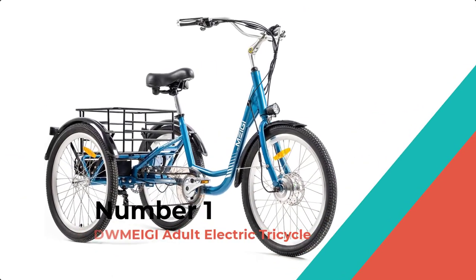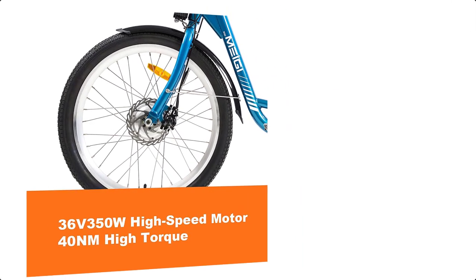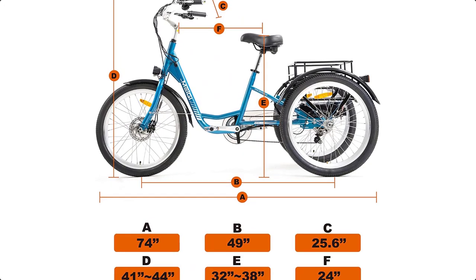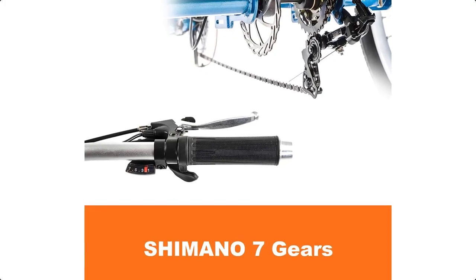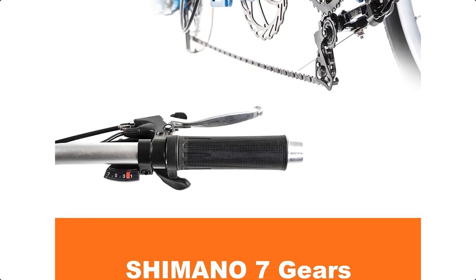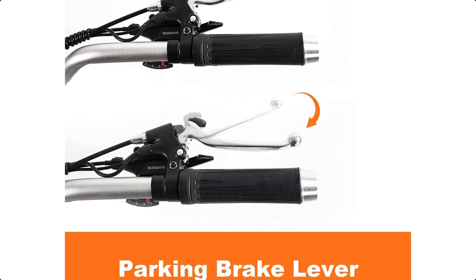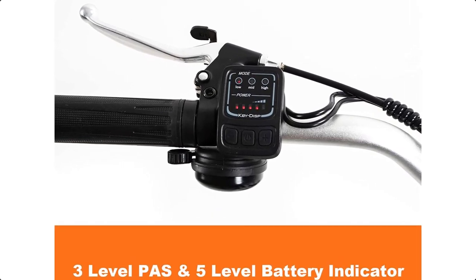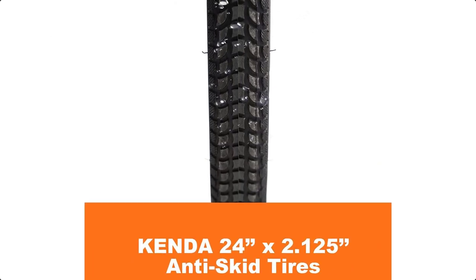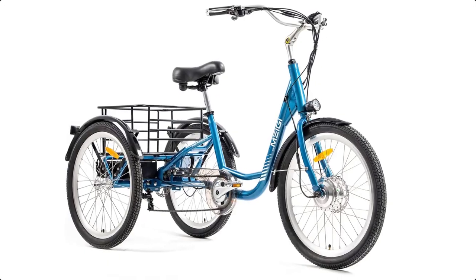Number 1: DWMEIGI ADULT ELECTRIC TRICYCLE. The DWMEIGI ADULT ELECTRIC TRICYCLE is equipped with a stable electric system consisting of a 36V 13AH lithium battery and a 350W motor, providing a comfortable and stable ride for seniors, men, and women. Its low step-through frame makes it easy for elderly and disabled people to get on and off. The tricycle also comes with a large cargo basket that is perfect for shopping, picnics, camping, and pets. It is simple to use, with only basic controls for power, pedal assist level, twist throttle, and LED lights.